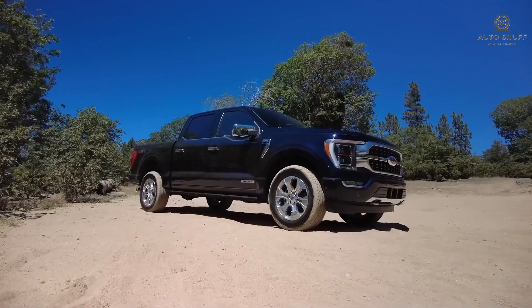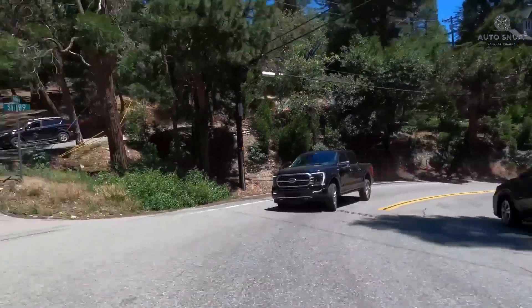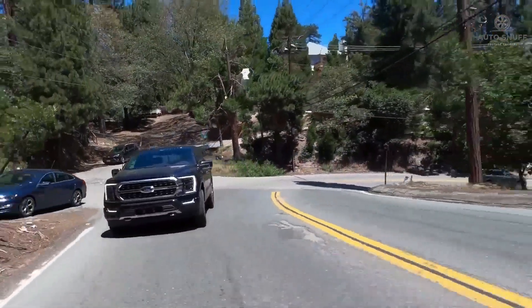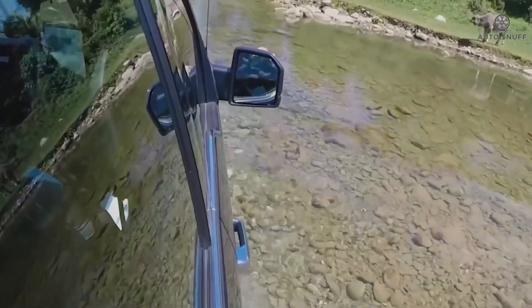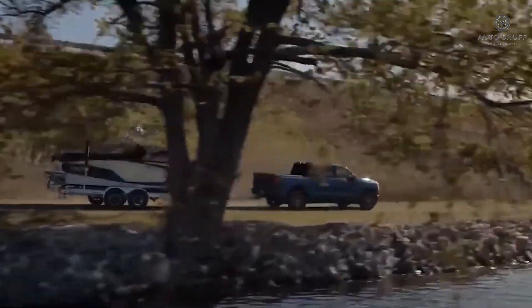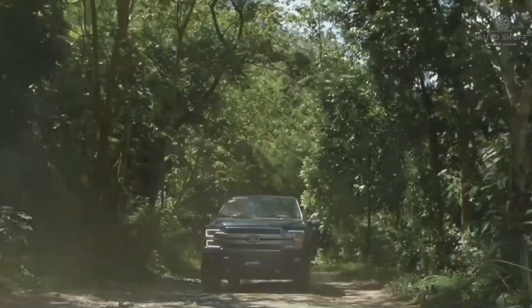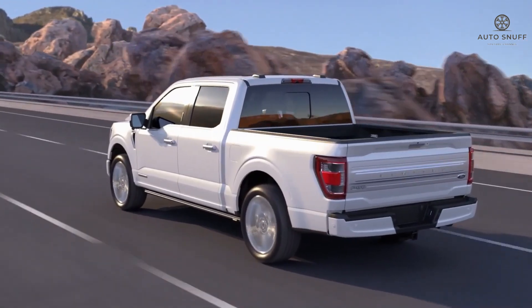The 2026 Ford F-150 exterior design isn't expected to change for the upcoming 2026 model year. The F-150 exterior design ranges from basic all the way up to upscale. Lower F-150 trims feature a split headlight design, a large rectangular grille, and a chunky front bumper. Higher trim levels get a split grille design, extra chrome trim, and a larger grille.